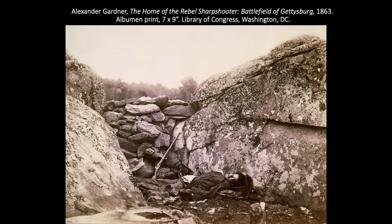Alexander Gardner was a Scottish immigrant who came to the United States in 1856. He also worked in Brady's studio and also left to gain more recognition. Again, he is showing the carnage of war as never before seen. This is his Home of the Rebel Sharpshooter, Battlefield of Gettysburg, 1863. It's believed the soldier died elsewhere on the battlefield and that Gardner and his assistants moved him to create a more artistic or dramatic scene — this rocky outcropping was actually in the middle of the battlefield in a low spot, which would not have been a great spot for a sniper. We're not exactly sure what is real or what is manipulated.